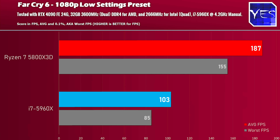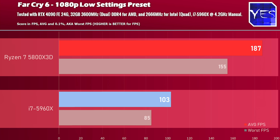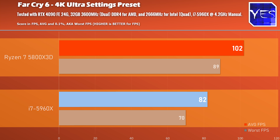Moving on to Far Cry 6 at 1080p low settings, the difference is just like Hogwarts Legacy — quite substantial — and that holds true moving to 1440p high as well as 4K Ultra, where there is still quite a significant difference.